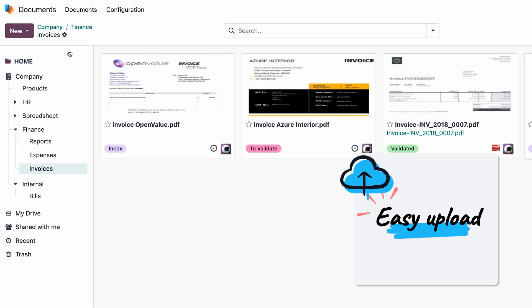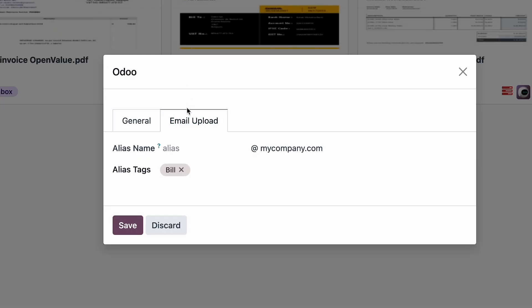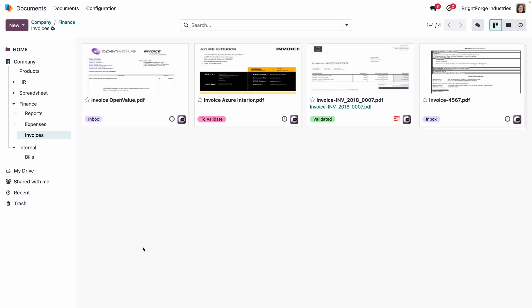Anyone with access to the folders can upload documents directly, or send Michelle an email to a dedicated address which she can configure easily. They'll end up directly in her folders in exactly the right place.